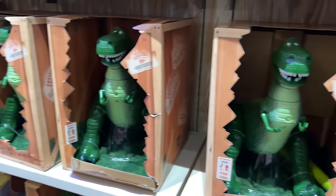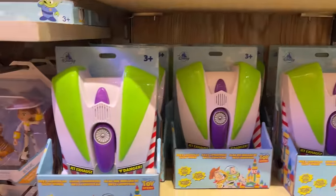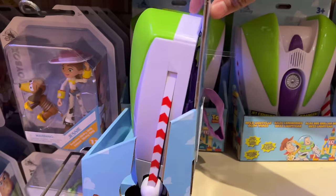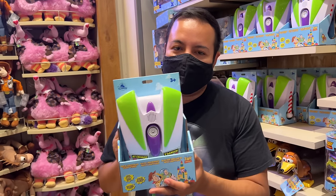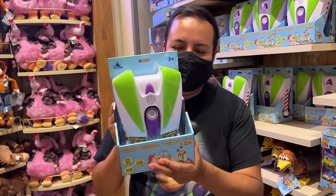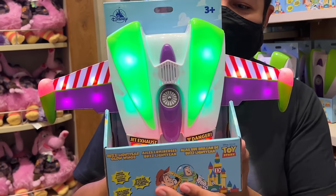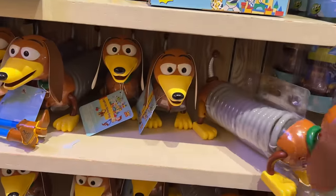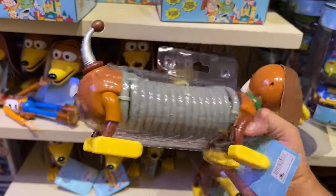Then here we have a cool Buzz Lightyear jet pack — parks exclusive. It's a mini jet pack with wings, and when you press the lever in the back the wings deploy with a glow effect. They also had some Slinky Dog — important to note it's not movie scale and doesn't have a real slinky. It just lights up. It's kind of a gimmicky but cool little Slinky Dog.